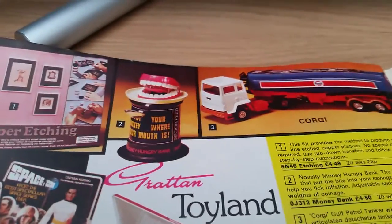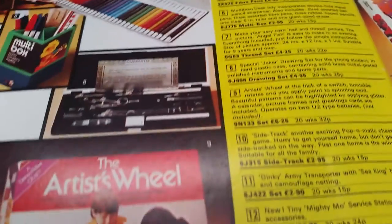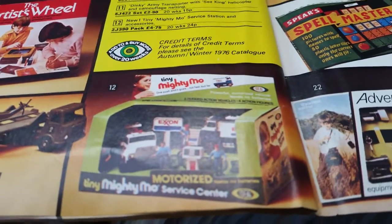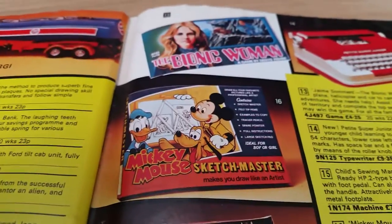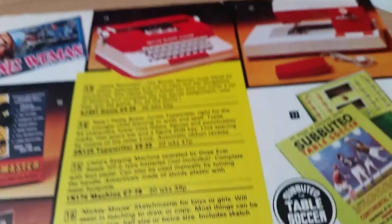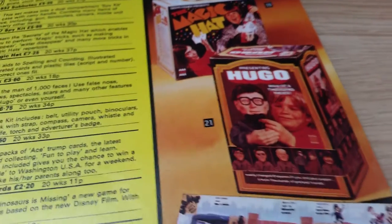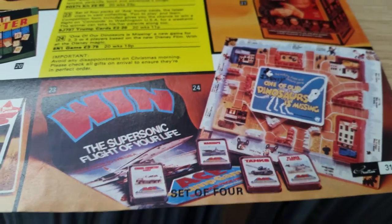Oh, I've got a few of those trucks lying around — the Corgi one up there. Space 1999, Artist Wheel, Side Track, Dinky Truck, Helicopter and Trailer, Motorized Tiny Mighty Moe, Mickey Mouse Set, Sketch Master, Bionic Woman Game, Petite Super Junior Typewriter, Subbuteo Table Soccer, Magic Hat and Hugo — looks a bit freaky. What's that? 'One of Our Dinosaurs Is Missing' — that's a film, that's pretty cool! Adventure Kit.